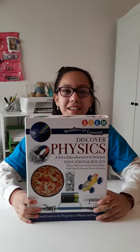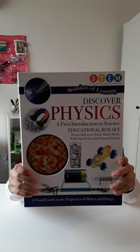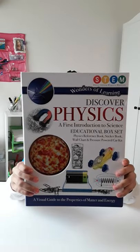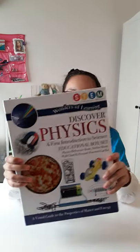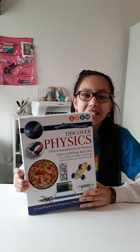Hi everyone, it's Baby here, and today we are going to be unboxing Wonders of Learning Discover Physics, a First Introduction to Science Educational Box Set. And I'm actually going to be teaching you about physics today. I think this is going to be pretty interesting.